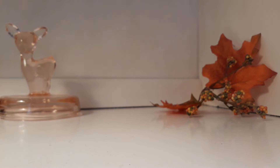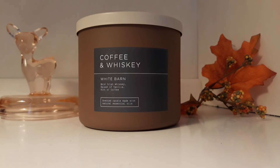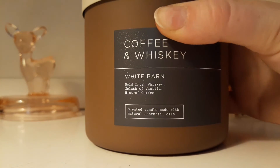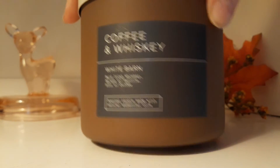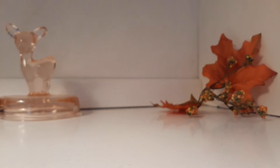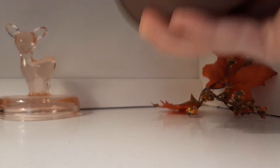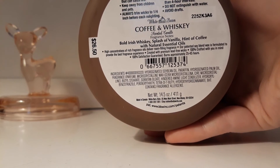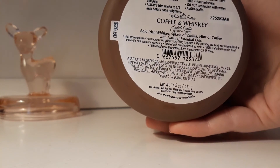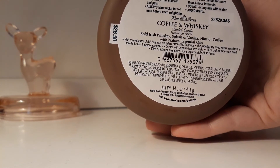The next one has also been hyped up a lot. This is Coffee and Whiskey from the White Barn line at Bath & Body Works. This has notes of bold Irish whiskey, a splash of vanilla, and a hint of coffee. It's in this very coffee-inspired brown packaging. It is also another soy blend candle.